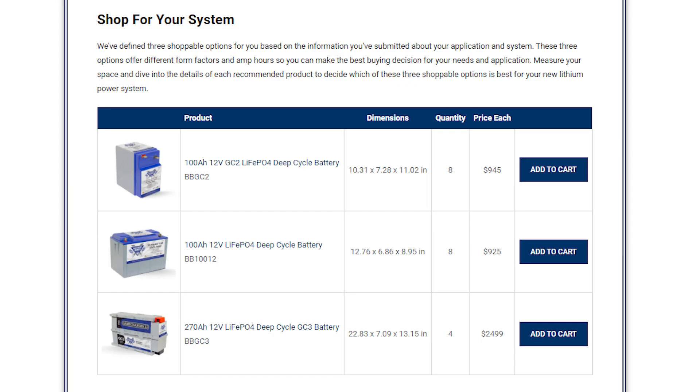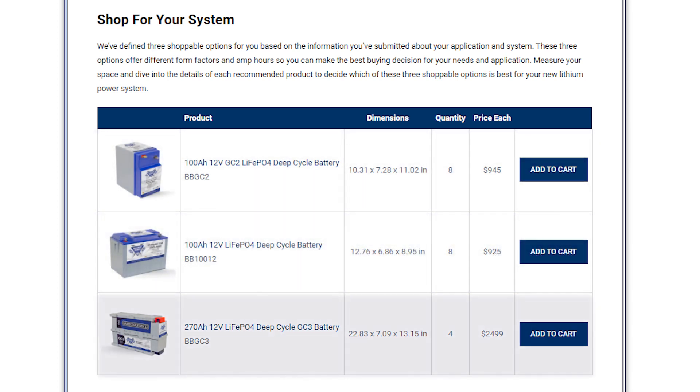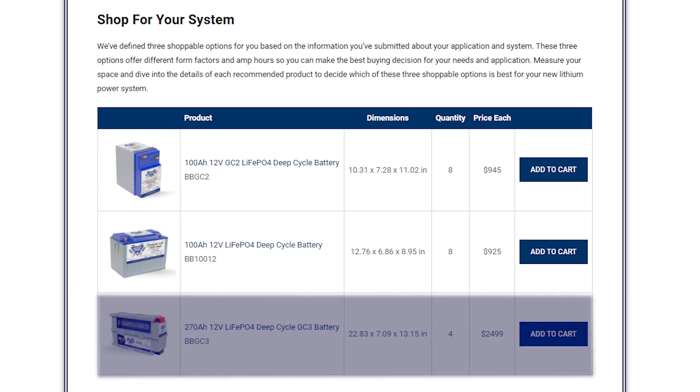You'll also find shoppable Battle Born battery options offered in three different form factors and varying amp hours, so you can make the best buying decision for your space, needs and application.